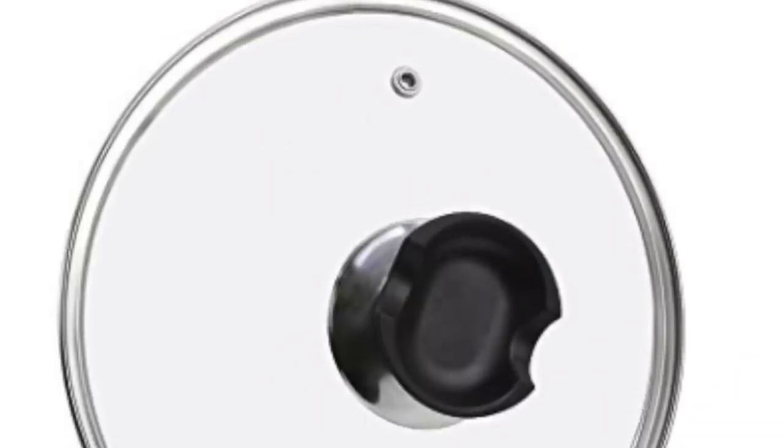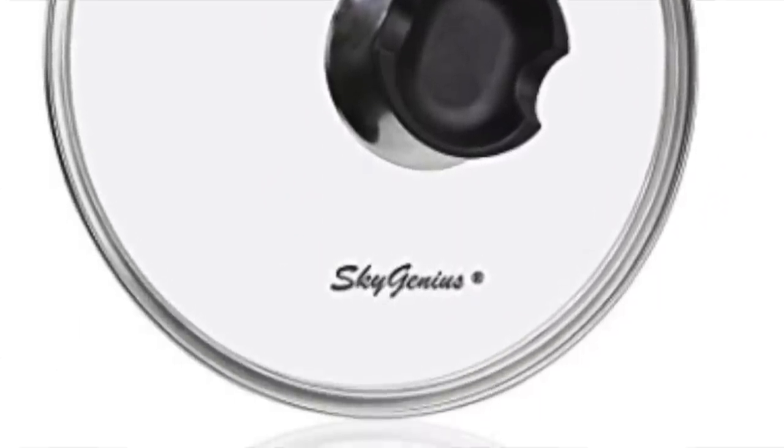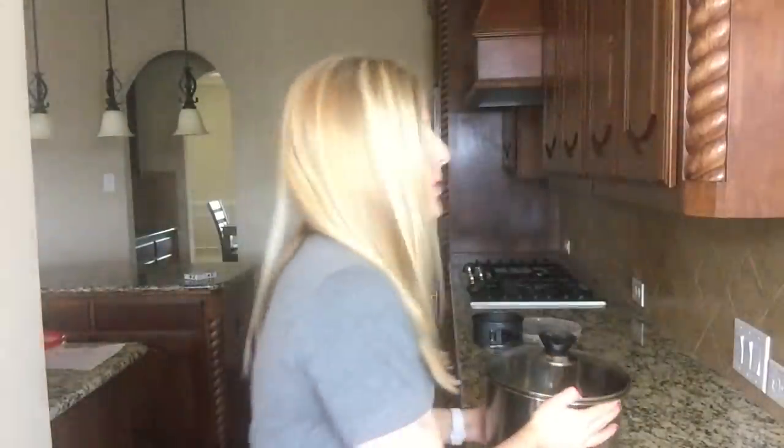Number four: my glass lid. This is not an Instant Pot glass lid — I got this at the store and it fits perfectly onto my Instant Pot, which is awesome because the Instant Pot ones can get a little pricey. You can use it to make popcorn, use the sauté button with it, or do the slow cooker with it so you can see inside. Being able to see inside makes a big difference, especially with slow cooker or sauté, so when things are burning you can just open the lid instead of unscrewing the pressure cooker lid.